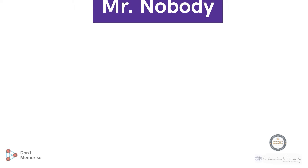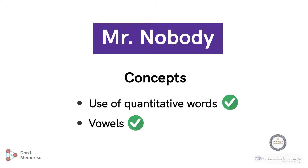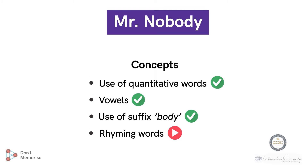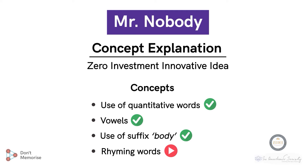In our previous session, we learned how to explain vowels, use of quantitative words, as well as using the word 'body' as a suffix. Now let's learn how to make the students revise the concept of rhyming words. For this, we will conduct an energizer as a part of the zero investment innovative idea of concept explanation. So let's begin.